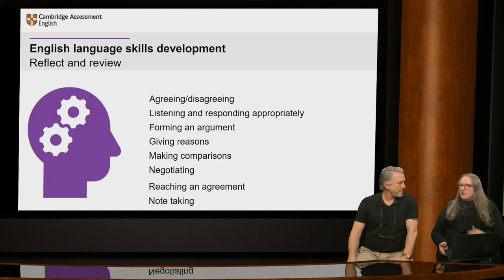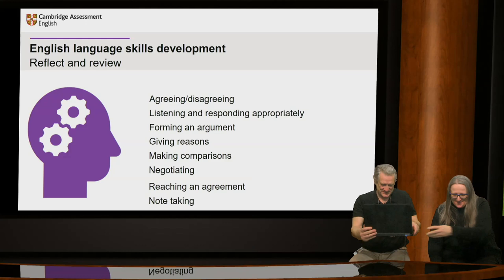Lots of comments coming in through the chat box, with people talking about negotiating, really liking the idea of the speaking stations. And there was some appreciation of the mention of David Bowie.